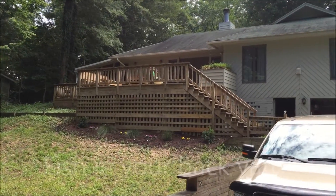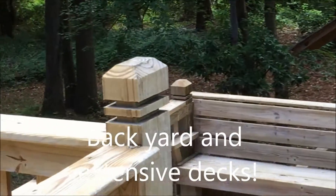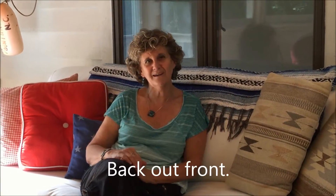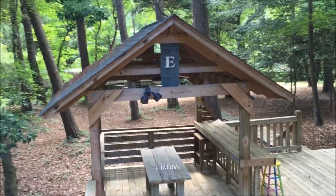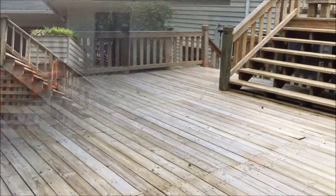Decks — huge amount of decks — they've all just been redone. There's the canal right out there. Park your boat right in your backyard, head out to the Sound. Boating, fishing, fish from the back deck. Huge deck down there with gazebo — electric, lights, ceiling fan — a lot of deck up here.